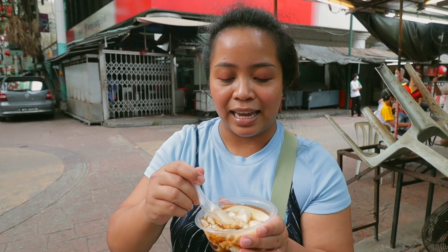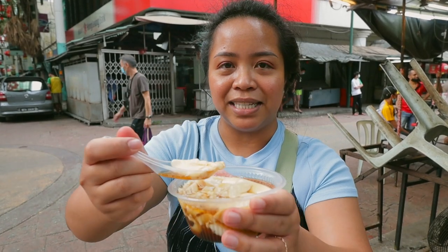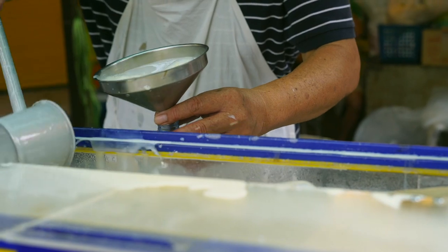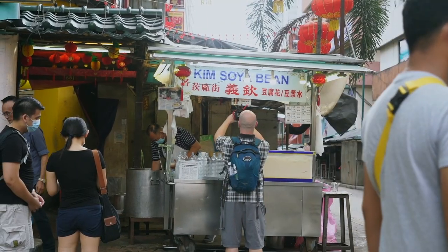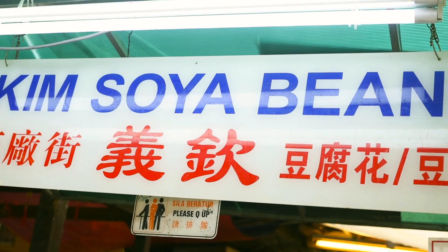I can compare it to tahok, but the only thing missing is sago. We've got this lovely, warm taufufa right here from the legendary Kim Soya Bean on Petaling Street — probably the most popular street vendor here on Petaling Street, if not one of the most.